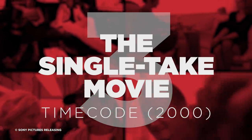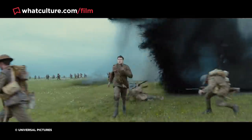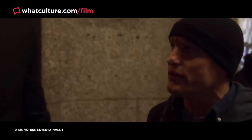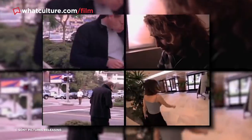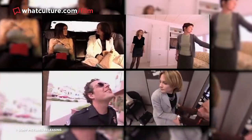Number 3: The Single Take Movie – Timecode. 1917 received plenty of praise for its single-take gimmick, executed by digitally blending shorter takes in post-production. But director Mike Figgis beat it to the punch with his 2000 drama Timecode — an extraordinarily ambitious film comprising four separate 90-minute continuous shots, each occupying a quarter of the screen, all filmed at the same time. Cameras often captured the same scene from different perspectives, and actors passed from one quadrant to the next.